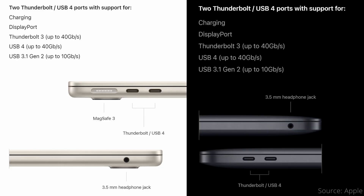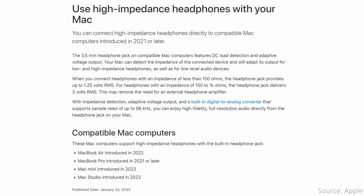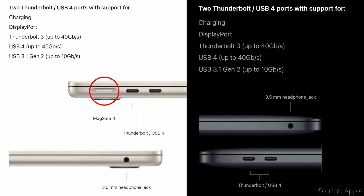When it comes to ports, the M2 MacBook Air has an advantage. Both the Air and the Pro have two Thunderbolt 3/USB 4 ports, along with a 3.5mm headphone jack with advanced support for high-impedance headphones. However, the MacBook Air also features a dedicated MagSafe 3 charging port, which frees up one of the two Thunderbolt ports for other peripherals while plugged in — which can be a big deal.